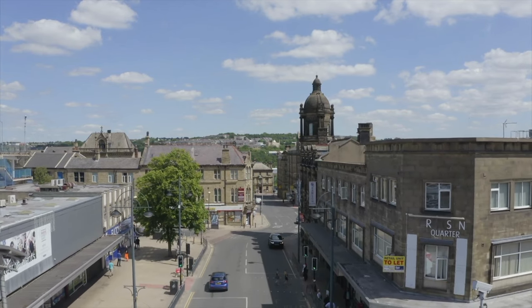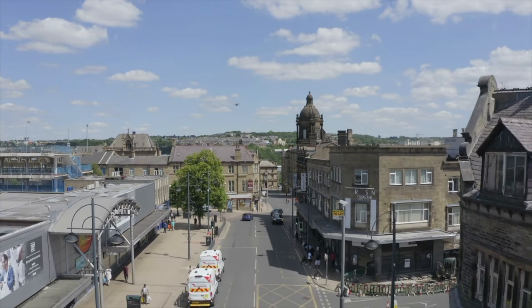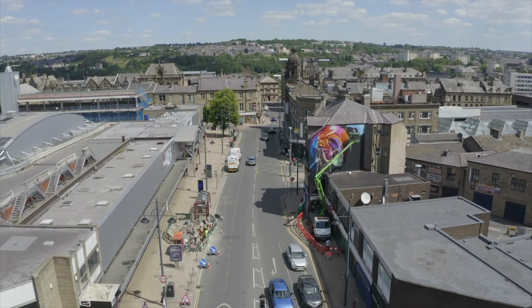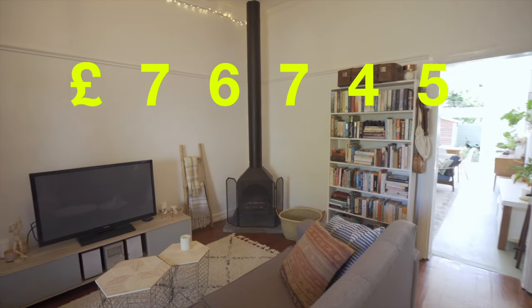So we're halfway through — how cheap can these properties possibly go? We're back in Yorkshire for number 5, in Bradford, another area seeing amazing affordable properties. In BD1, during the last year, the average price of properties here were only £76,745.